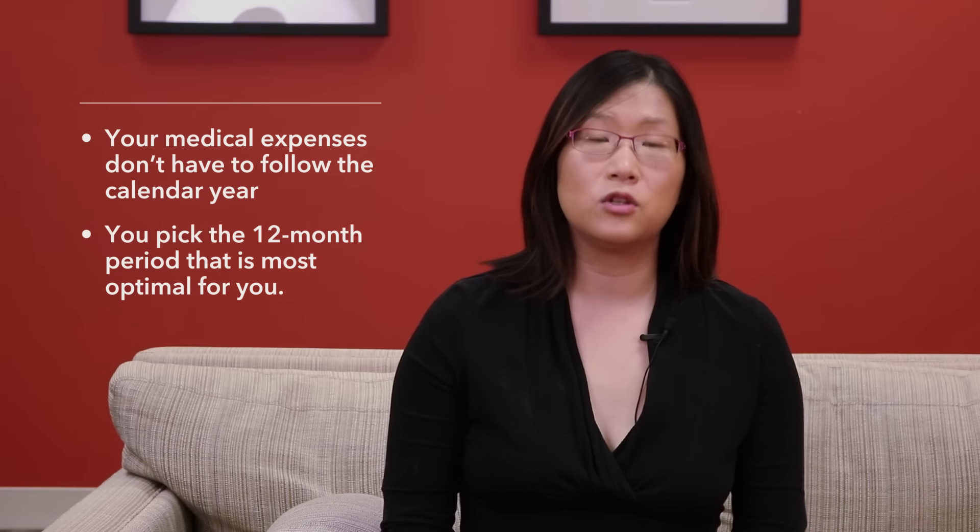Here's another surprising one. Unlike most other expenses, your medical expenses don't have to follow the calendar year. You can pick any 12-month period that is most optimal for you.